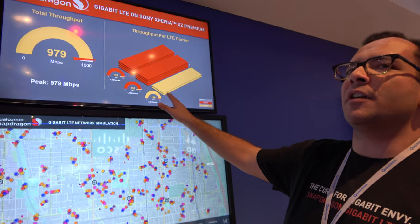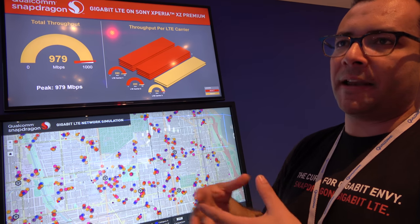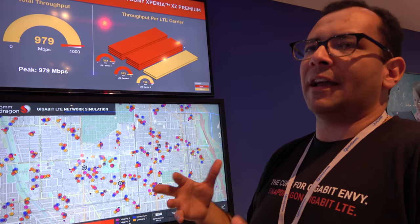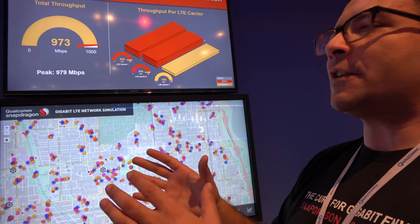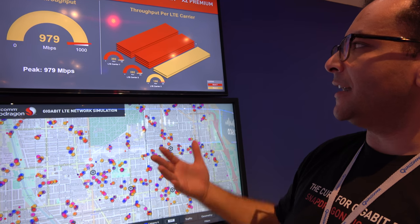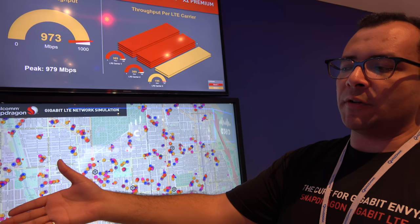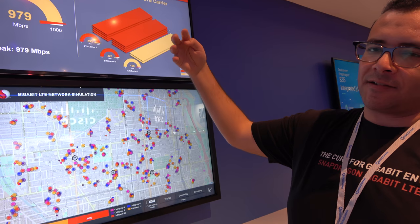What is gigabit LTE — is it new spectrum or just the same spectrum better used? It's actually the same spectrum better used. Just a few years ago, on three LTE carriers with carrier aggregation, we were only able to get peak speeds of 450 megabits per second. Now, on that exact same amount of spectrum, we're getting up to a gigabit per second, using more advanced techniques like more antennas. The Sony Xperia XZ Premium has four LTE antennas instead of two, allowing it to receive data from four antennas on the tower simultaneously, which helps double the throughput.